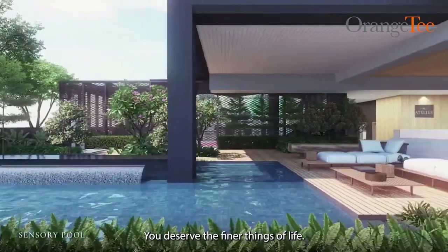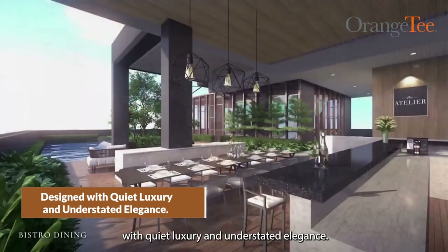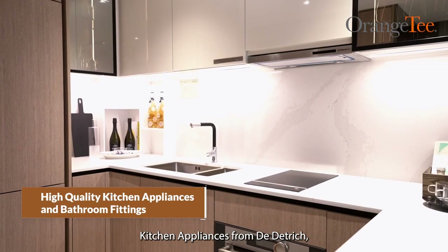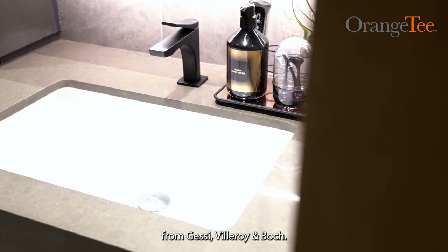You deserve the finer things of life. The Atelier is designed with quiet luxury and understated elegance. Kitchen appliances from De Dietrich, bathrooms fitted with European fittings from Jessi and Villeroy and Boch.